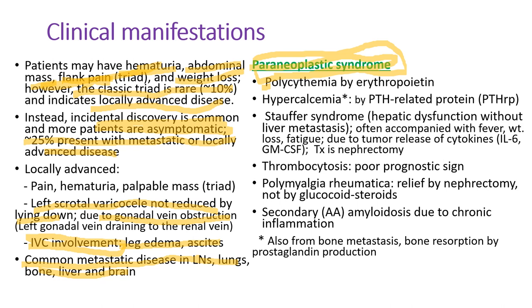Paraneoplastic syndrome is characteristic for renal cell carcinoma. Polycythemia is well known, caused by tumors producing erythropoietin. Patients may develop hypercalcemia due to parathyroid hormone-related protein (PTHRP), but hypercalcemia can also be due to lytic bone metastasis. Stauffer syndrome is hepatic dysfunction without liver metastasis, often accompanied by fever, weight loss, and fatigue. It's due to tumor release of cytokines like IL-6 or GM-CSF. Nephrectomy will relieve the symptoms.